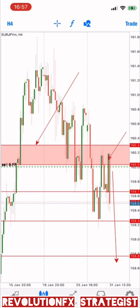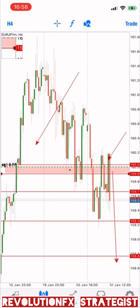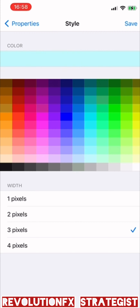So these ones here, we'll move our stop loss to this area right here. This is where we're going to put our stop loss.